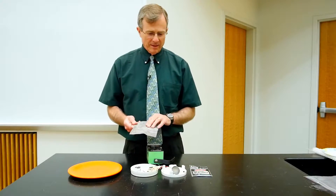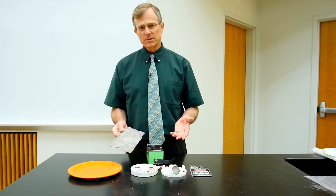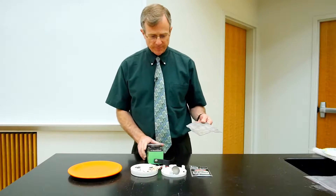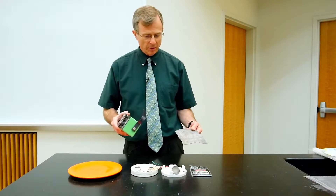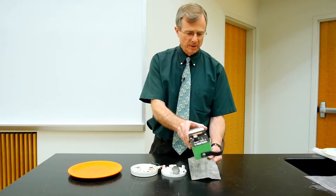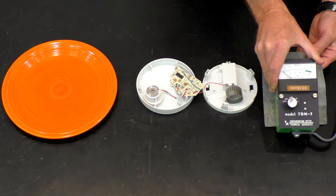This is a piece of lead that you can use to shield any of these sources. Alpha particles aren't that energetic and all you need to shield yourself from, say, this Coleman mantle is this lead.